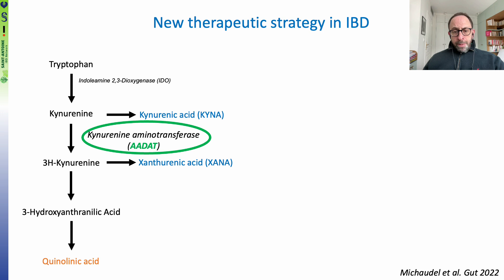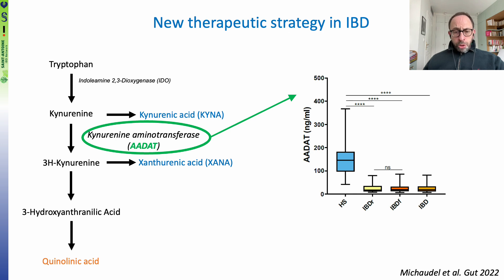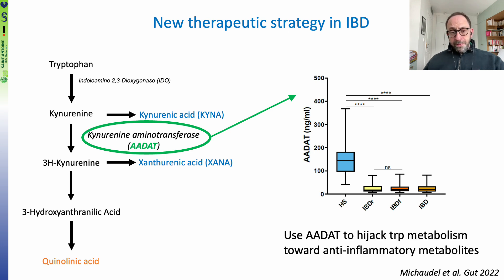We then returned to the metabolic pathway and realized that both KINA and XANA are produced by the same enzyme — kynurenine aminotransferase, also known as ADAT. This enzyme is found in the blood and can be measured using ELISA. When we did this in one of our cohorts, we observed that the amount of ADAT was dramatically decreased in patients with IBD compared to healthy control subjects.